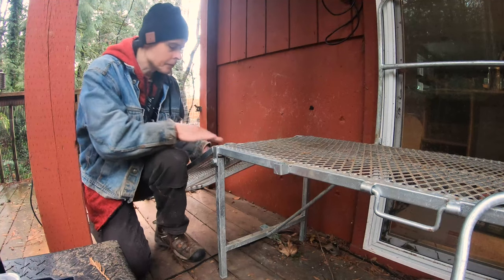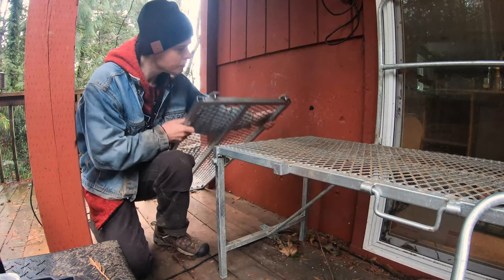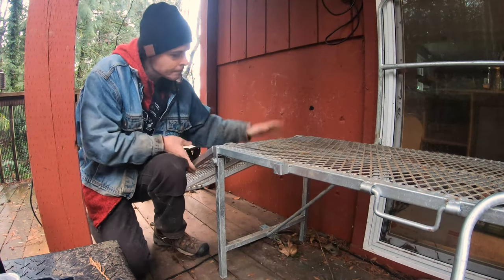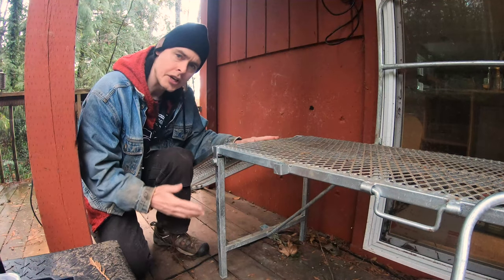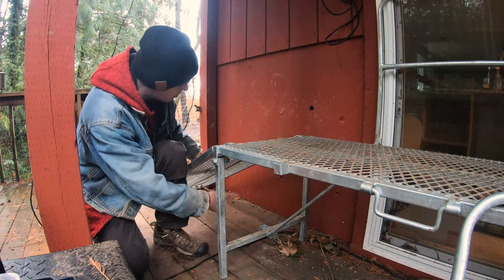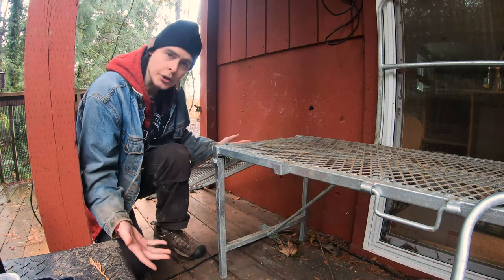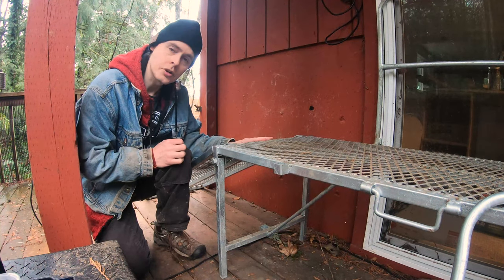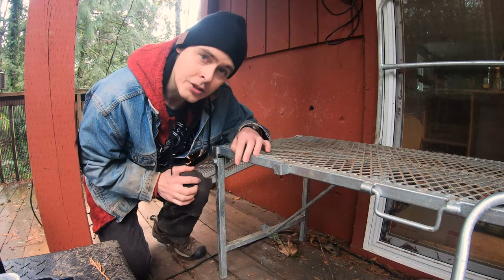Our goat stand ramp is designed to come on and off pretty easily, just like that. I was out here blowing leaves off the deck the other day and I had to take it off because the leaves get bottlenecked down underneath there. I was in a hurry and didn't put it back on correctly. Sorry Wendy and sorry Rogue — I was in a hurry. Thanks so much for watching.